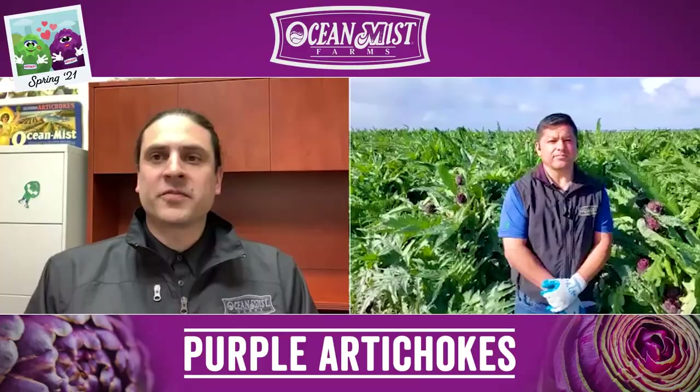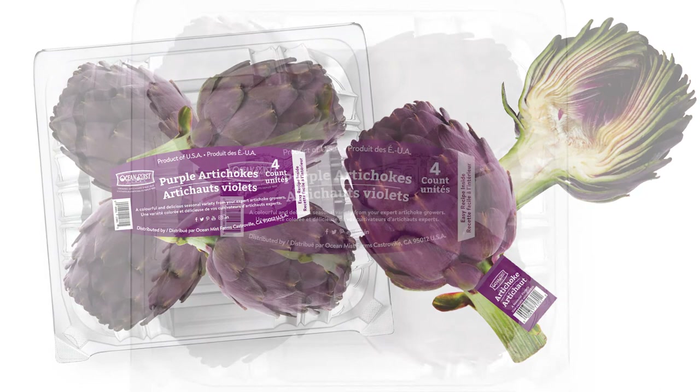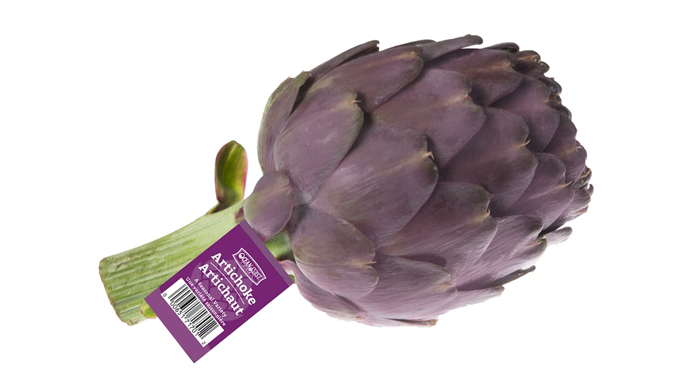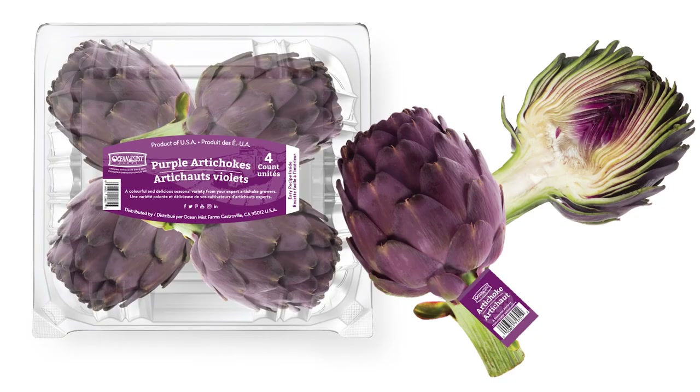Thank you for your time there, Serafine. Our limited edition purple artichokes are available with a UPC hand tag placed on each artichoke, as well as a new four-count retail-ready pack. With every purple artichoke, we guarantee the same superior flavor and eating experience to be expected with all Ocean Mist Farms artichokes. We are the category leader. Sign up for our trade emails on our website so you don't miss future purple artichoke updates. Check out our social media channels and blog to see how we're getting your shoppers excited about purple artichokes all month long. Our fan favorite mascot, Artie the Artichoke, is back. Make sure you're asking your Ocean Mist Farms sales rep about ordering purple artichokes. Easter is right around the corner. Thanks and see you next time.